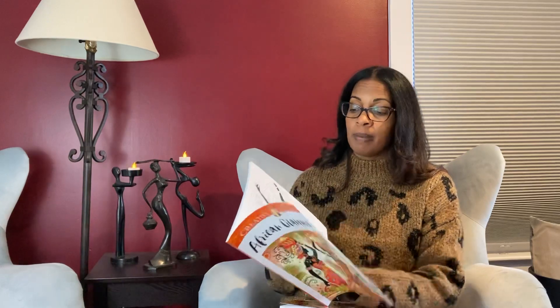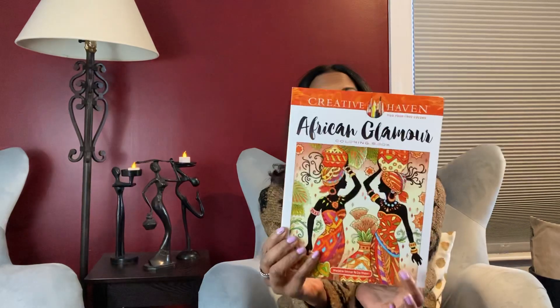Creative Haven books are great economically — you can get them for five or six dollars, very inexpensive. What I like is that you can use a variety of mediums: colored pencils, markers, or even markers first and then pencil on top. This one is called African Glamour and they give you a picture or two for inspiration.